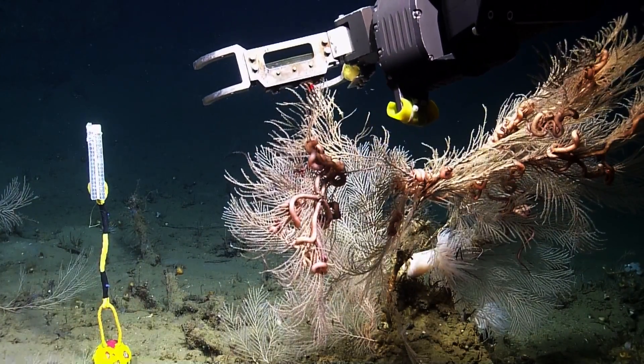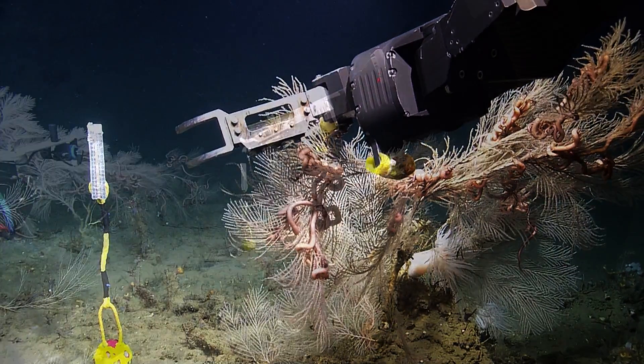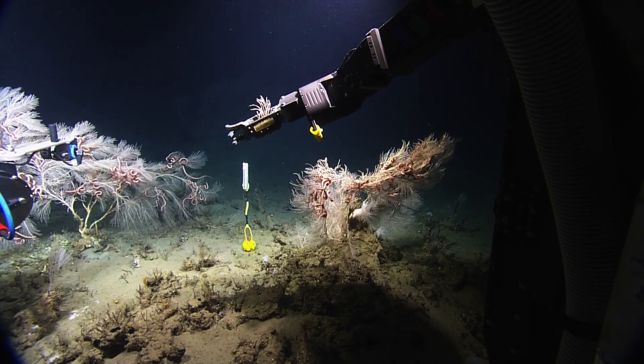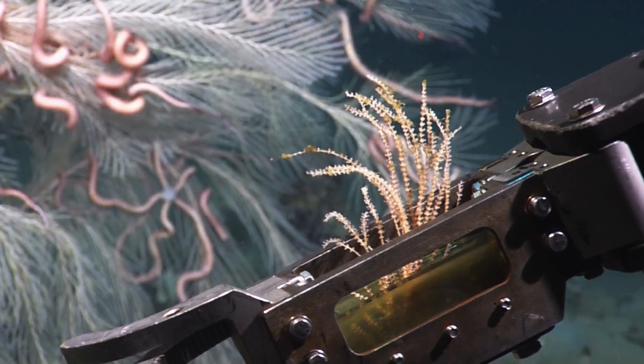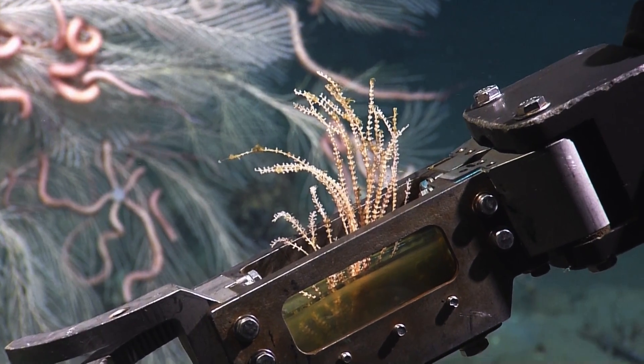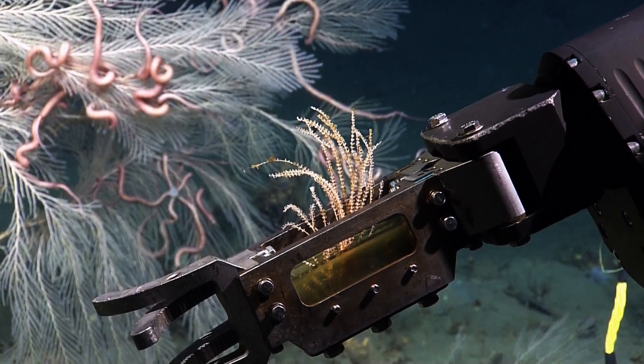Coming away to the side by box — whoa, it's big! It's got some schmutz on it.